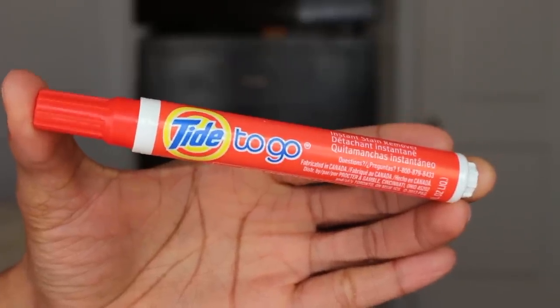Next I have my little Tide to Go stain remover — this comes in so handy. One time I spilled something on my white shoes while I was out, tried to scrub it off with a paper towel and it would not budge, but I was able to use this and it made the stain disappear. It's actually highly effective.